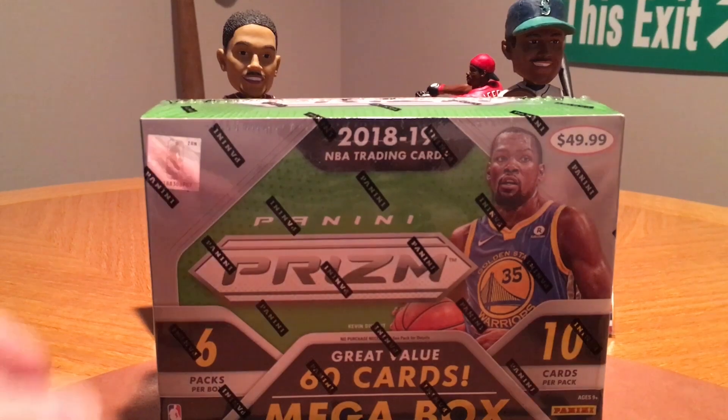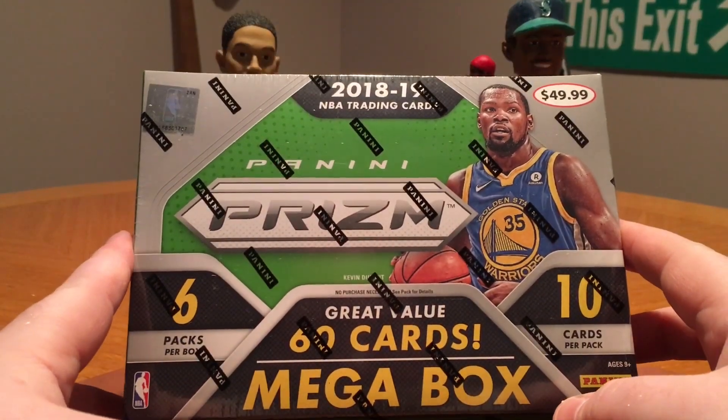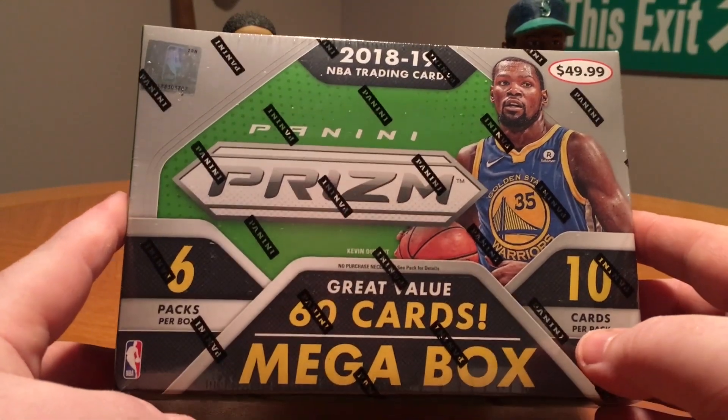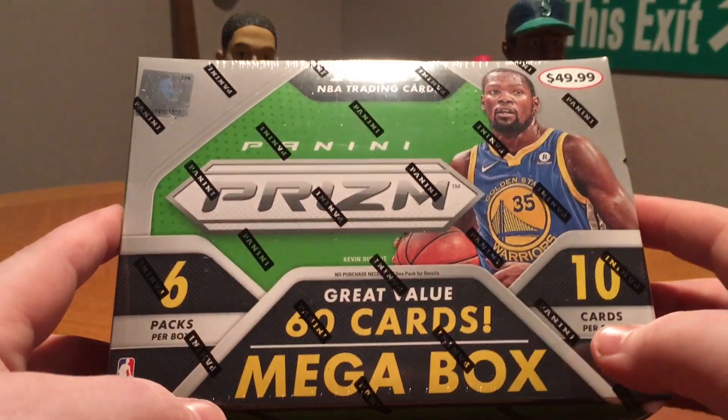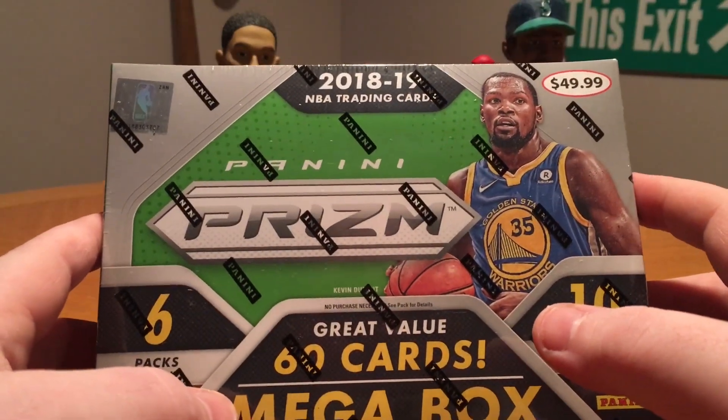How's it going everybody? Welcome back to the channel. Today on the docket I've got a box of 2018-19 Prism basketball. This is the Mega Box. It's retail from, I think, Target. It's been a while since I actually bought this — it's been a few weeks.